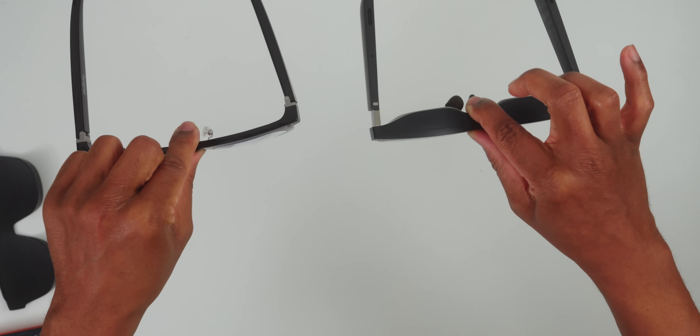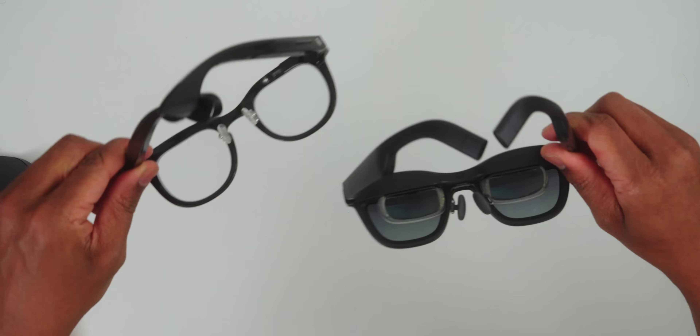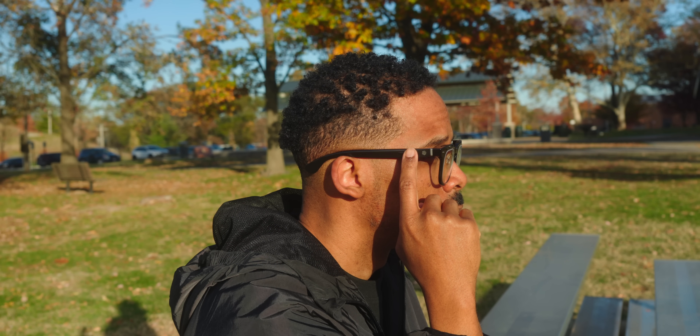While other smart glasses scream 'I'm wearing tech' with their bulky designs and visible screens, the Halliday glasses look like something you pick up at any regular eyewear store. These glasses don't just add technology to your face — they augment your intelligence in ways that feel natural and beneficial, whether you're a student who could benefit from real-time translation or someone who simply wants to stay connected without constantly checking their phone.